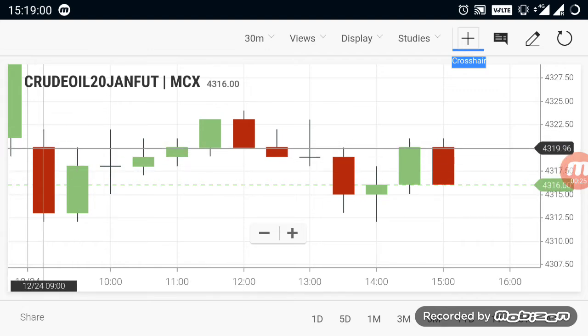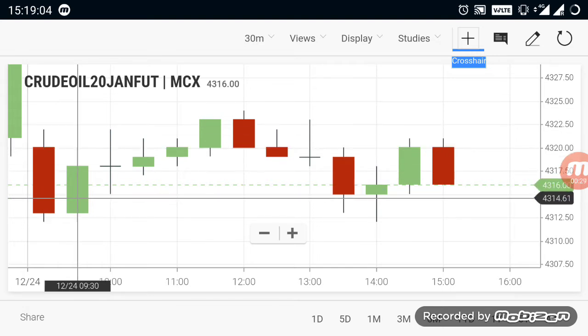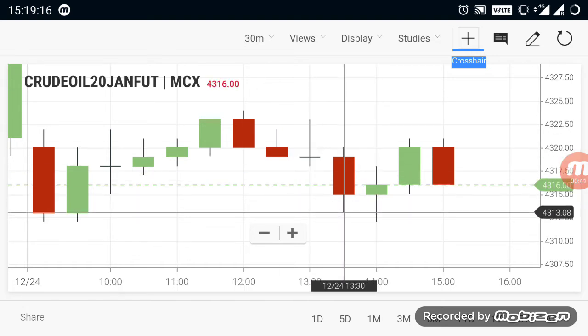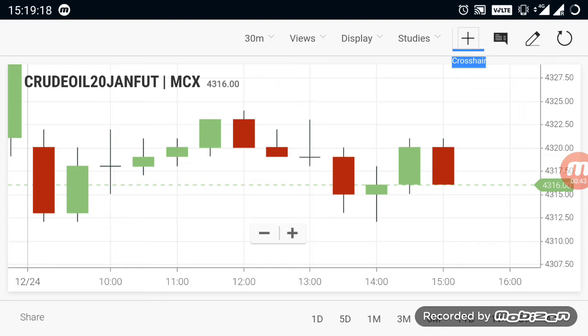If you want to know about Crude Oil, it will open up in the 4320 range. When you open up, you will see certain ups and downs movement. You will be able to see a 15 to 20 point movement. If you want to know about Crude Oil, you will be able to see a flat trade. If you want to know the support range, you will be able to see the 4300 range.